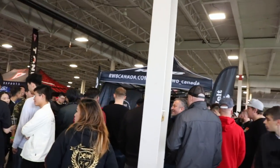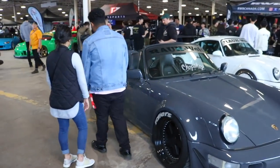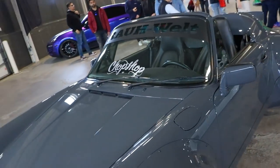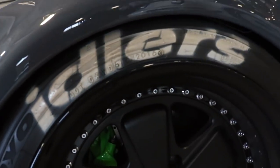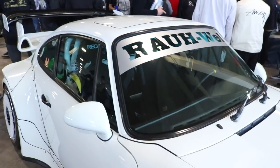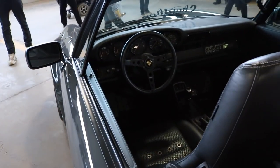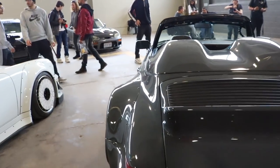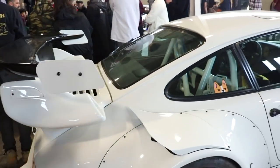RWB booth — we've got the RWB Porsche. Wide body, looks so dope, looks so cool in person. The engine in the back of course, and this one has a cage.